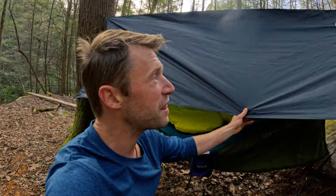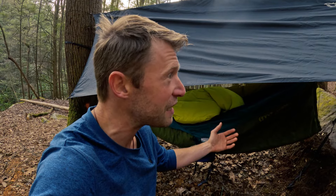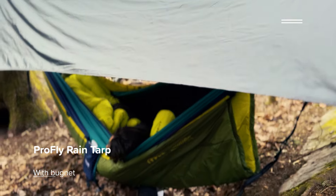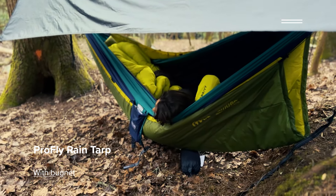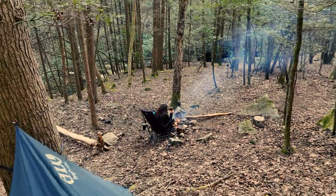My butt was not cold at any point. Then we had the pro fly over top. There's also a bug net in there, but luckily it's still early March here in Tennessee so there are no bugs out - we didn't have to set up the bug net last night. We didn't have to worry about rain either, but it was nice to not have to worry about dew cooling us off in the morning.